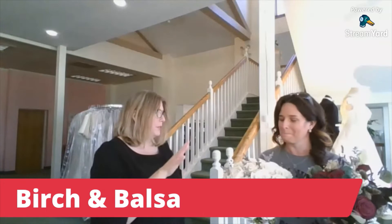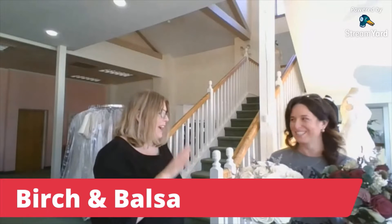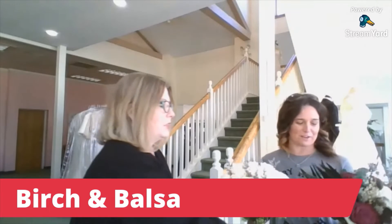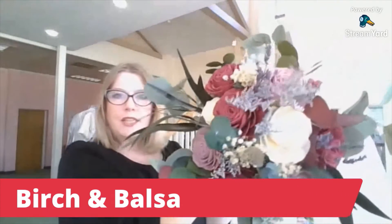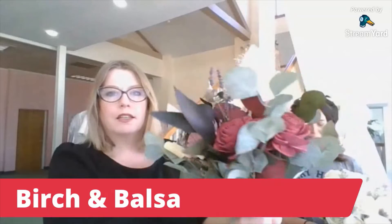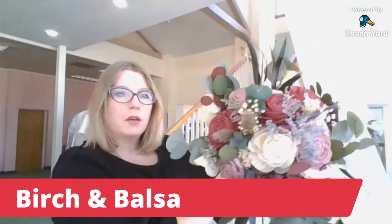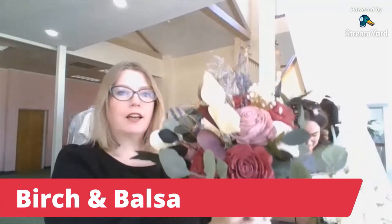I've watched Jules grow in her business and her talent has really changed. I cannot tell by looking at them that they're artificial — and they're much more eco-friendly than soap flowers. Look how gorgeous that is! They're so different from the ones I originally had. She's definitely grown up — that's the best way to put it.